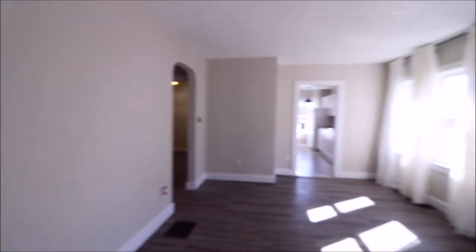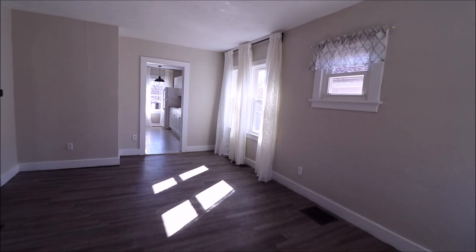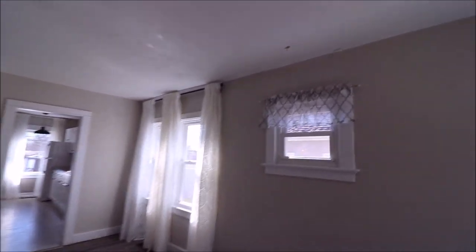Here we are in the living room, just came in through the front door. New vinyl flooring all the way around in here, all these windows have been updated, fresh paint. Coming straight through here, we'll check out the kitchen.